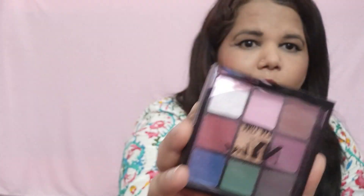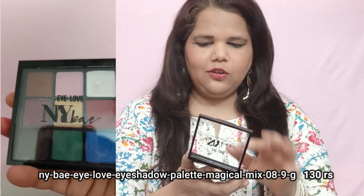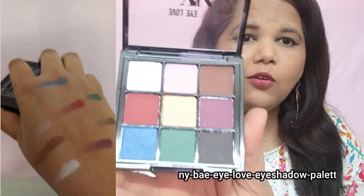The next product is an NYB eyeshadow palette. The colors are very good — pink, brown, white tone, green, smokey black — all shades. I will share the swatches with you. This product is very good. The price is around ₹200–₹325. The palette is so big I can carry it and use any color I need. I will share the link so you can order it.